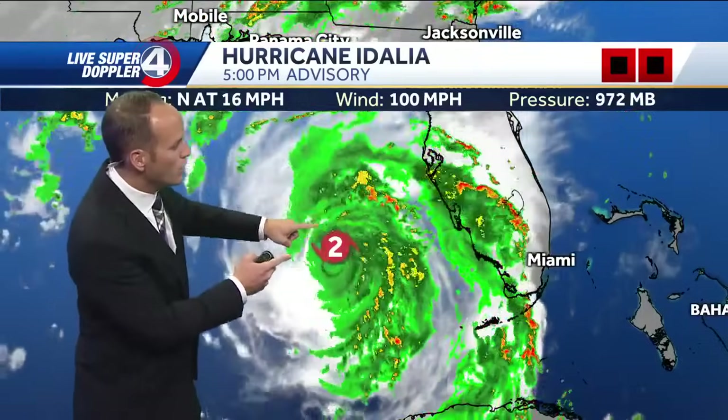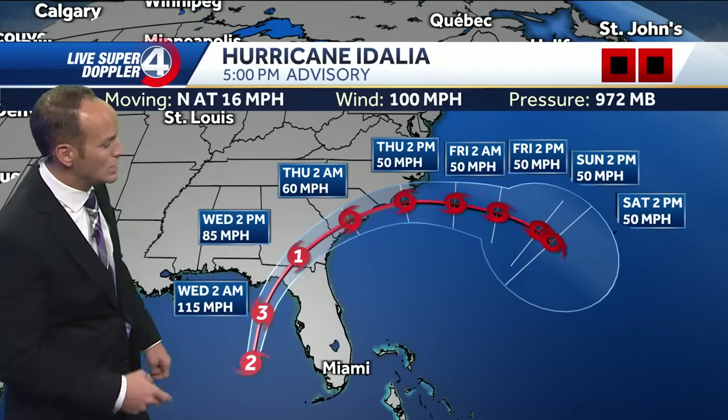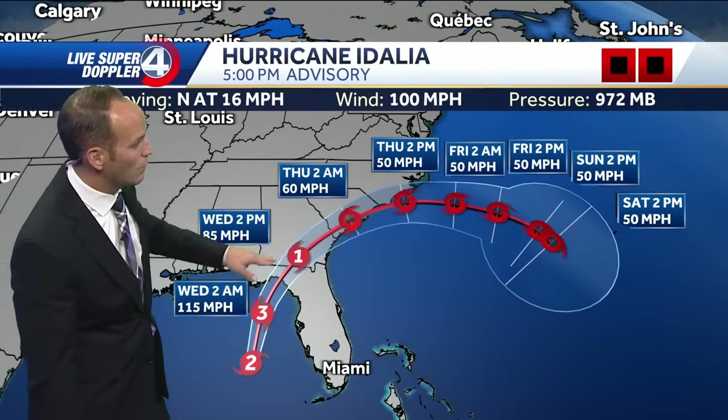Hurricane Adalia's five o'clock advisory has winds at 100 miles per hour, moving toward the north. We've got a category two here and those gusts are even higher than that 100 mile per hour sustained wind. Imagine consistent winds at 100 miles per hour — that's unfortunately what's coming toward the Big Bend region of Florida, expected to intensify to a category three with winds around 115 miles per hour throughout the day.